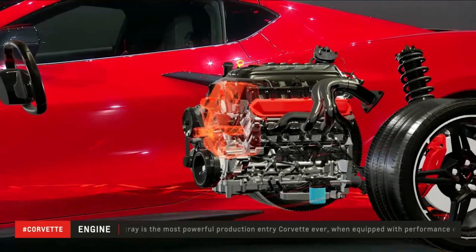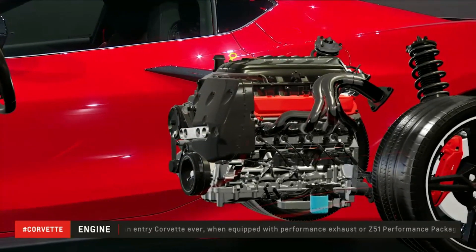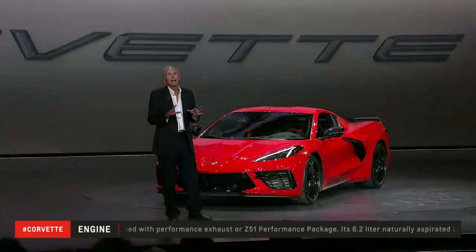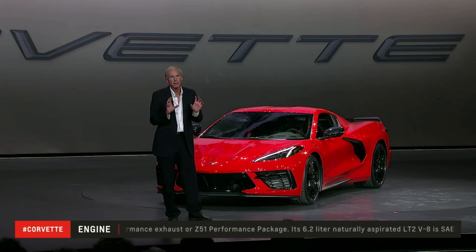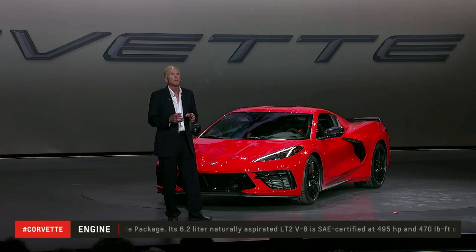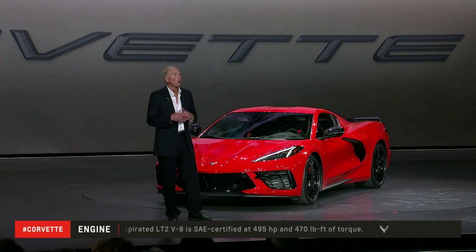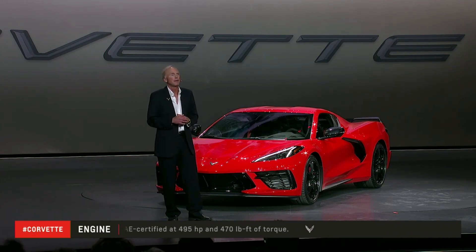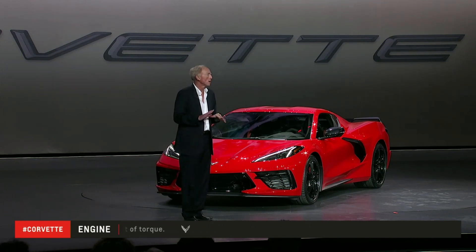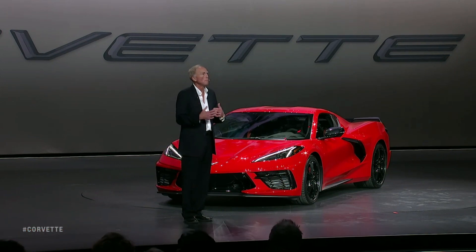For the first time, the Stingray comes with a standard, integrated, engine-mounted dry-sump lube system. The system has three separate scavenging pumps and a very compact reservoir mounted on the front of the engine. The low-profile oil pan reduces mass and lets us mount the whole engine lower in the chassis than we've ever done before. The bottom line is that the new lube system has been absolutely bulletproof during our testing at tracks like VIR, the Nürburgring, and our own Milford Road course.